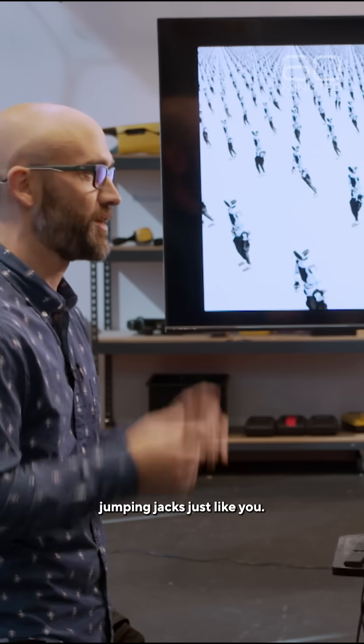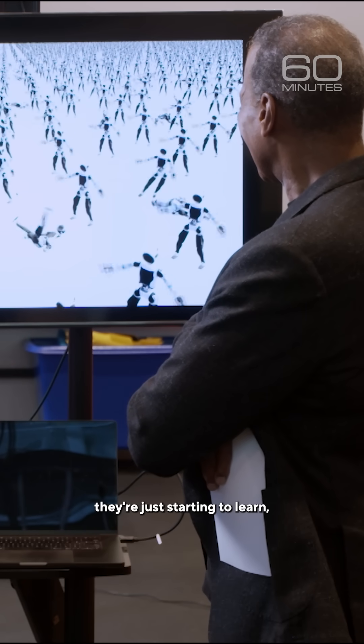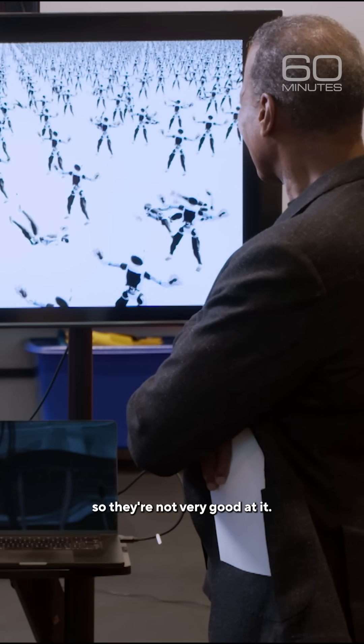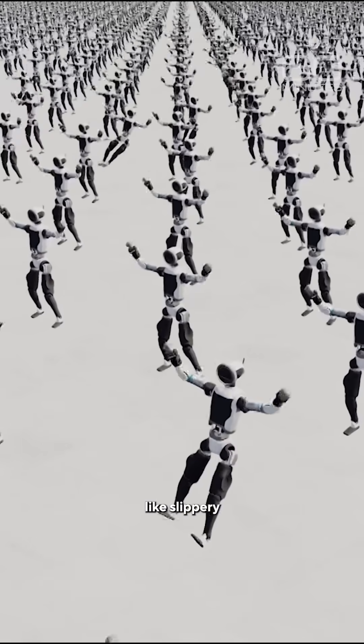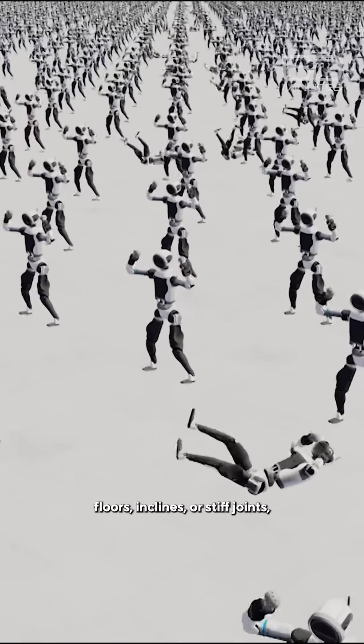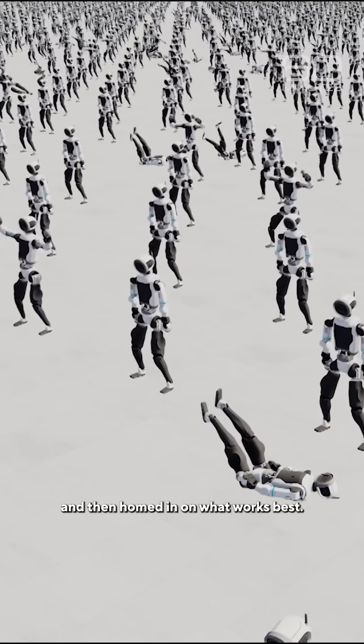And they're all trying to do jumping jacks just like you. As you can see, they're just starting to learn, so they're not very good at it. The simulation added challenges for the avatars, like slippery floors, inclines, or stiff joints, and then homed in on what works best.